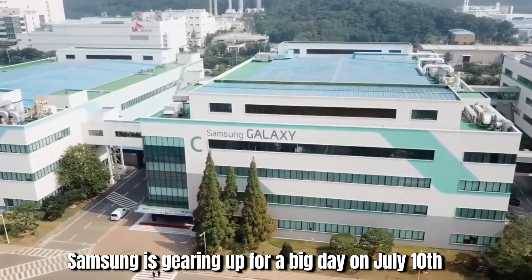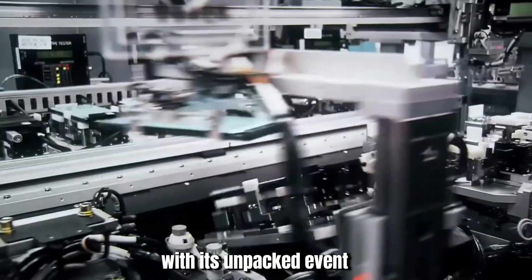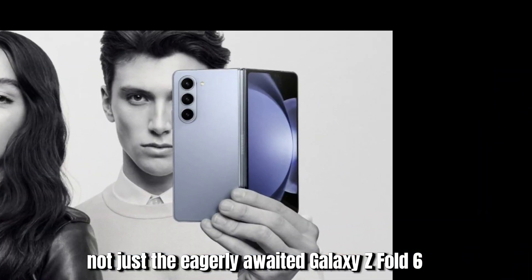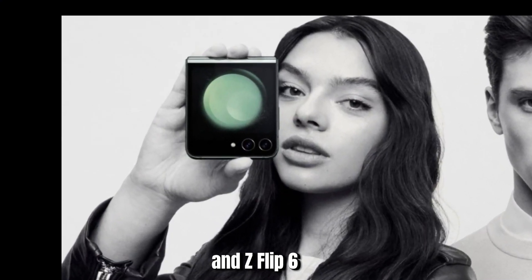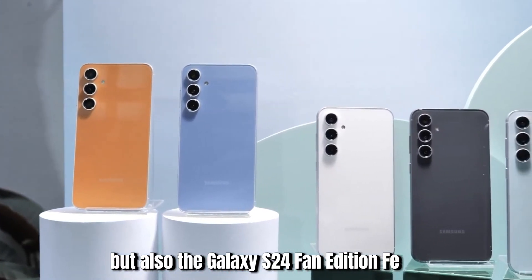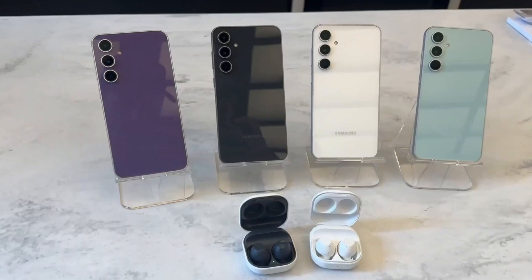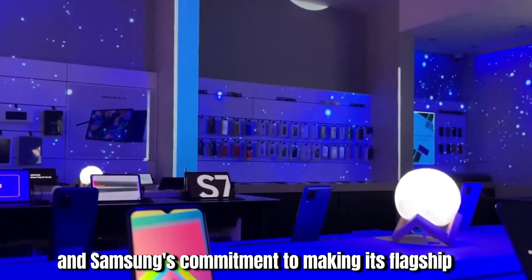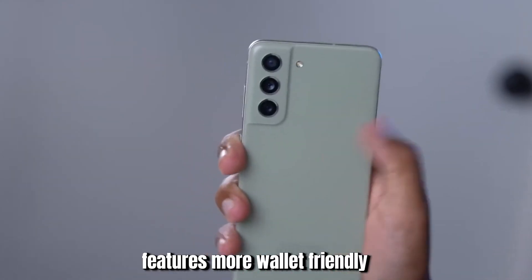Samsung is gearing up for a big day on July 10th with its Unpacked event, where it's set to unveil not just the eagerly awaited Galaxy Z Fold 6 and Z Flip 6, but also the Galaxy S24 Fan Edition. This lineup is a nod to the growing demand for foldable tech and Samsung's commitment to making its flagship features more wallet-friendly.